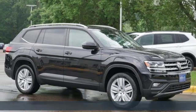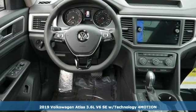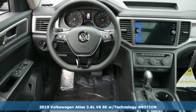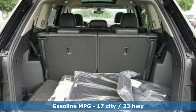It's a new 2019 Volkswagen Atlas. A world of room, a world of fun, a world of possibilities. Put the world at your fingertips in an Atlas. It's equipped for all your driving needs and wants.